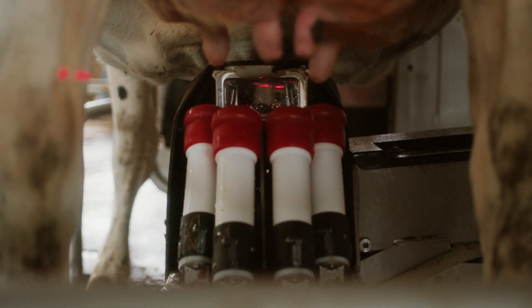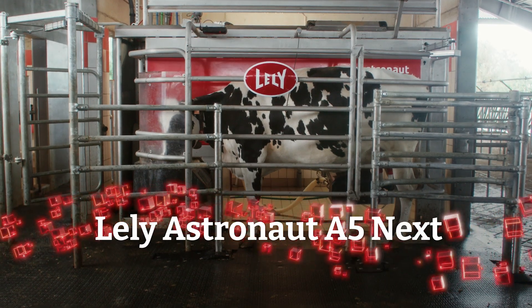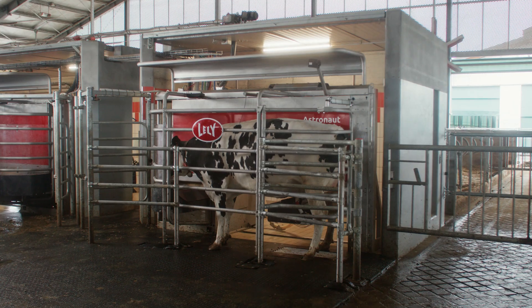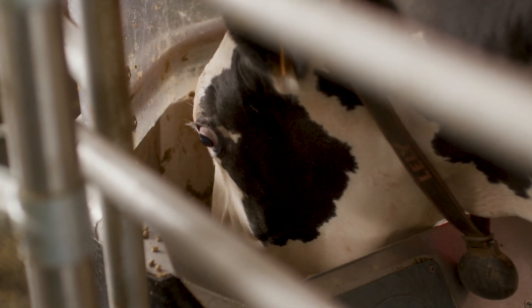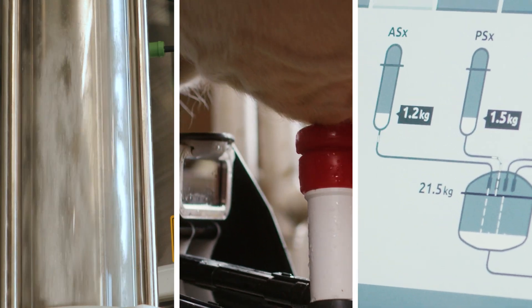It's time for the next step in milking. It's time for NEXT — the new Lely Astronaut A5 NEXT, the next step in optimizing your life as a farmer. Our improved milking robot combines over 30 years of experience and innovation with the latest and most advanced technologies, which seamlessly integrate with the rest of your farm.